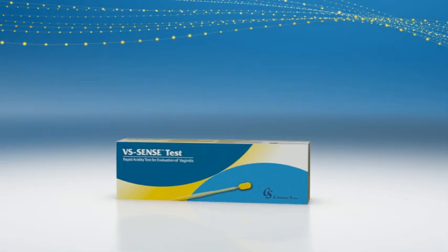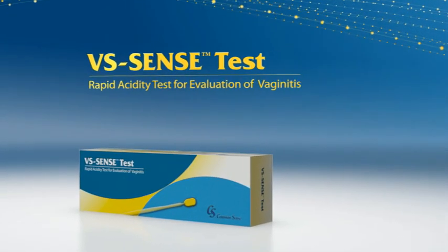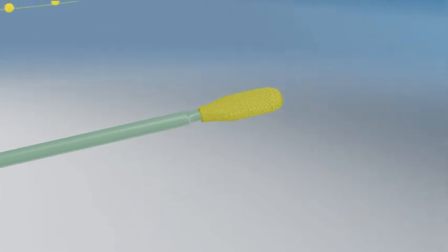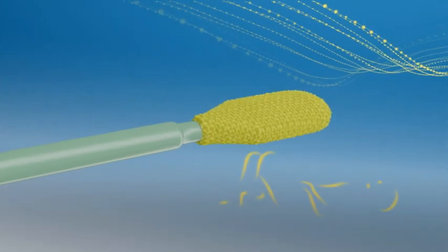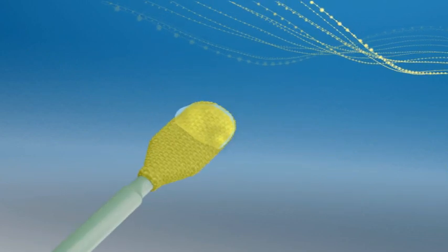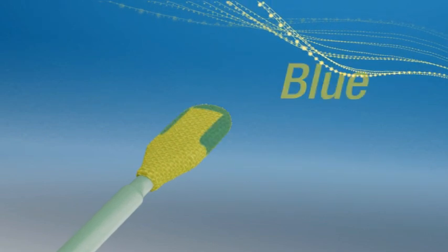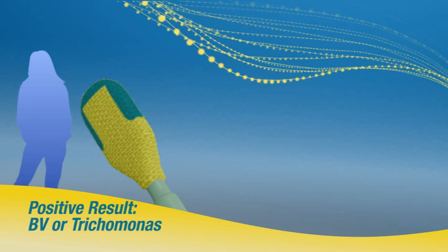Now, there's an effective, affordable alternative that delivers accurate results within seconds: VS Sense Test, from Common Sense. VS Sense Test is an easy-to-use vaginal swab coated with an innovative proprietary polymer that identifies changes in the acidity of vaginal secretions. Within 10 seconds of coming into contact with vaginal discharge exhibiting the pH levels and buffer capacity associated with bacterial vaginosis or trichomonas, the yellow polymer stains blue or green. Even BV at low pH levels in watery discharge can be detected.